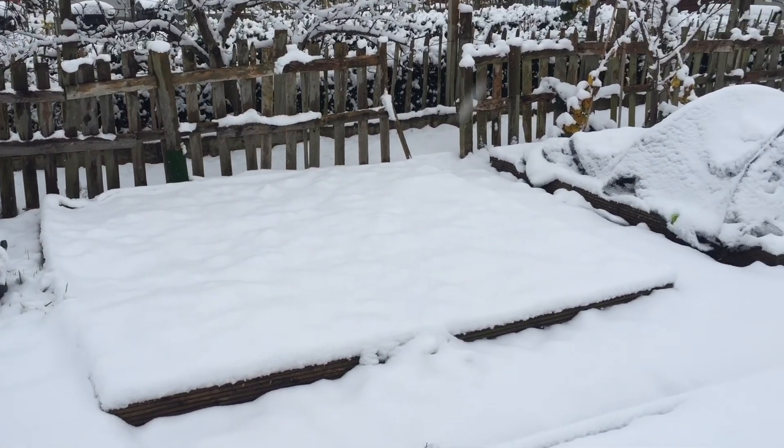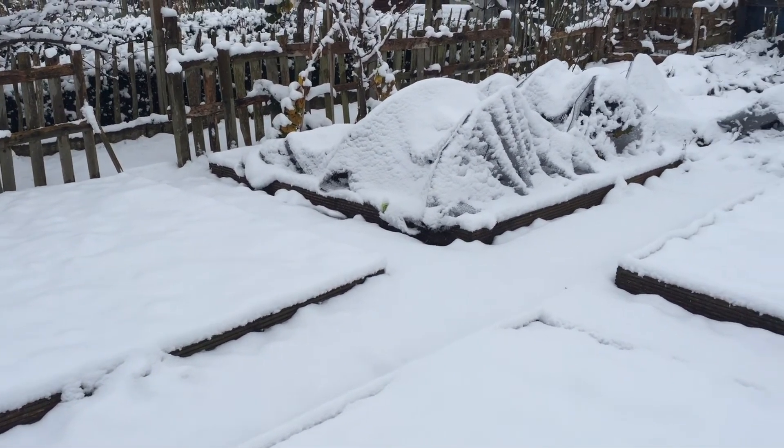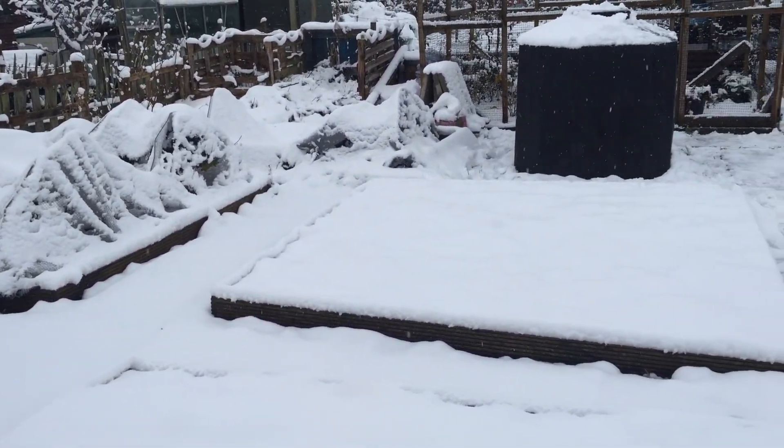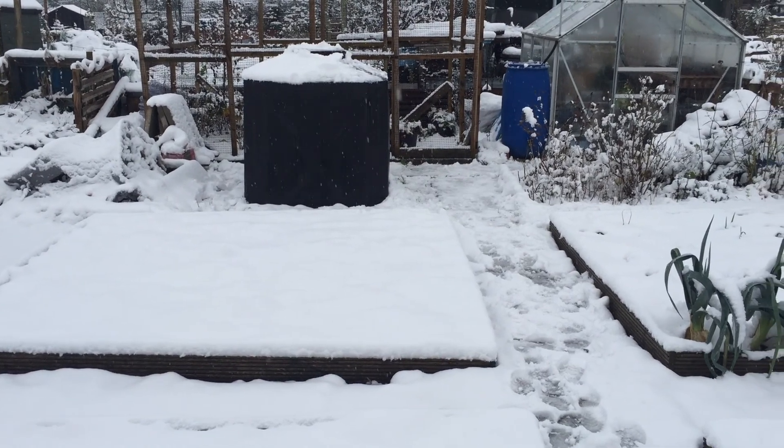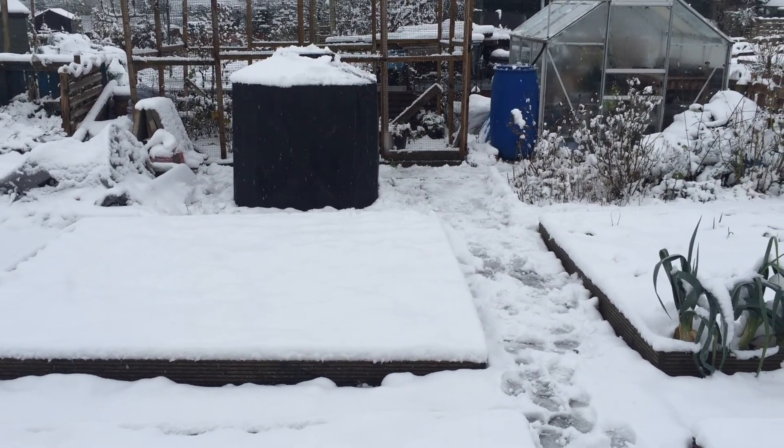Doesn't everything look different now it's covered in a layer of snow? I've just measured the depth of the snow and we've had about four inches so far.